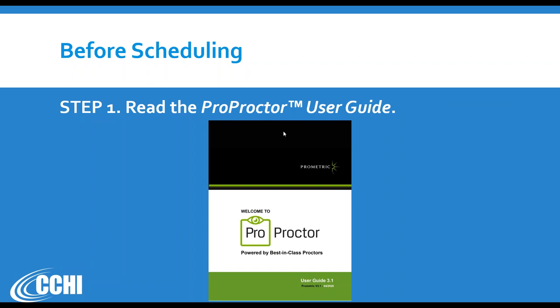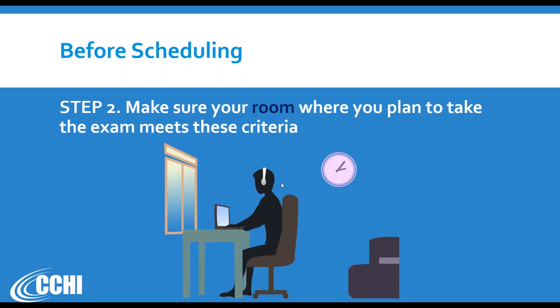ProProctor is an app used by our testing vendor Prometric to monitor your exam at home with the help of a remote proctor, webcam, and headset. All the technical requirements — such as what system it needs, what internet connection speed is required — are in this ProProctor guide. It's not long, just about 12 pages. After you read that, take a look at the room where you plan to take your exam and make sure it meets certain criteria.